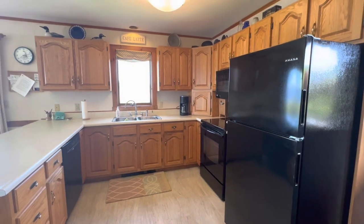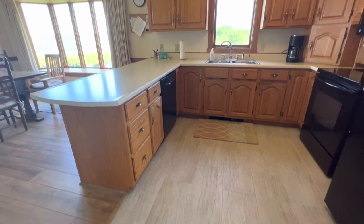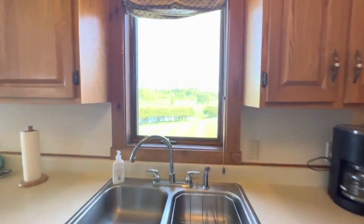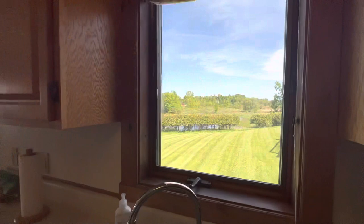Nice open kitchen, lots of cabinetry, updated appliances. We've got a nice tile floor. Lovely view from the kitchen sink, the side yard and the lake.